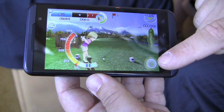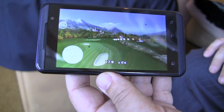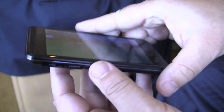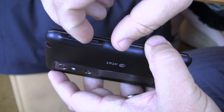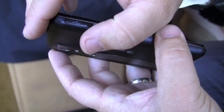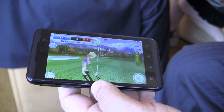4.3-inch display. It has dual 5-megapixel cameras. It shoots 1080p in 2D and 720p in 3D. It's also got an HDMI output next to the USB charger, and the HDMI cable is included in the box. So if you do have a 3D display, you can pump your content right out to there.